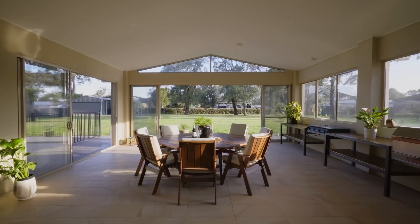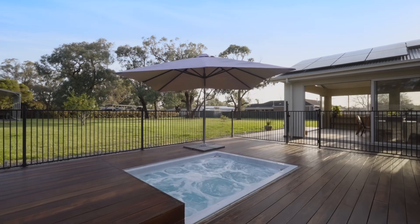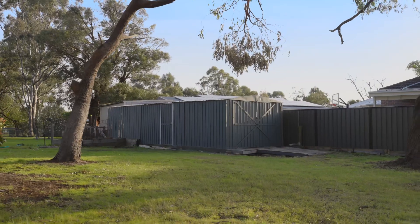Entertaining with family and friends is going to be an absolute delight in this covered alfresco area. Being able to fully enclose it means you can use it all year round. You've got a fantastic spa area as well, which is great for those summer evenings. You need to store your boat, caravan or trailer — you've got the beautiful shedding behind me with the carport as well.